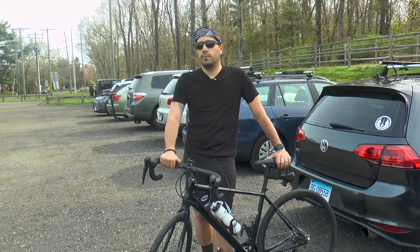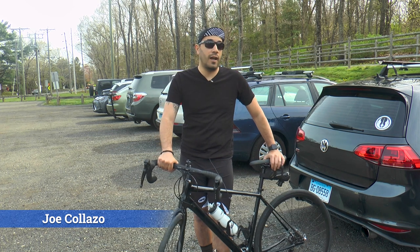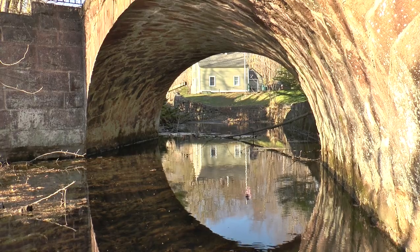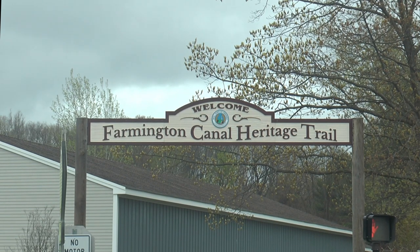Local biker Joe Collazzo agreed with Ron's sentiment. The canal trail is actually perfect for riding — I feel a lot safer on it rather than being on the open road. If you are coming back into the world of exercising, whether it's walking, cycling, or rollerblading, there's no better place to rollerblade.